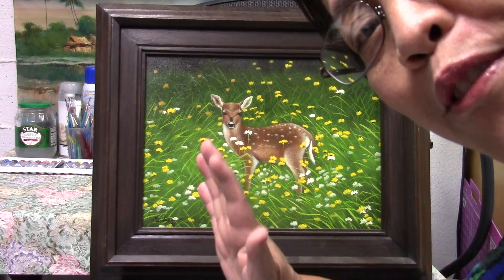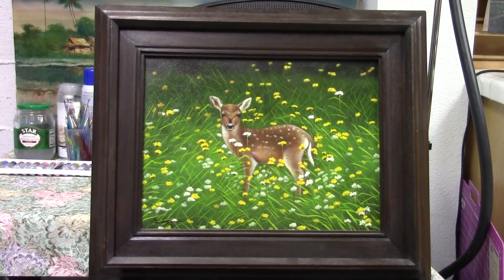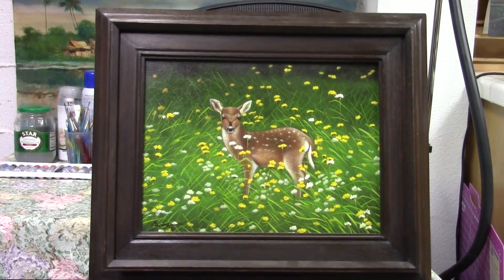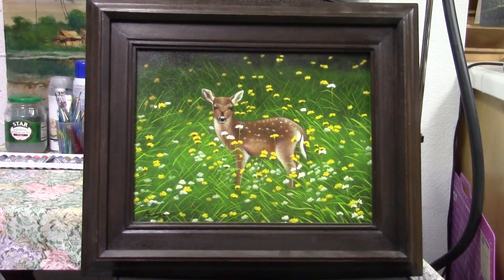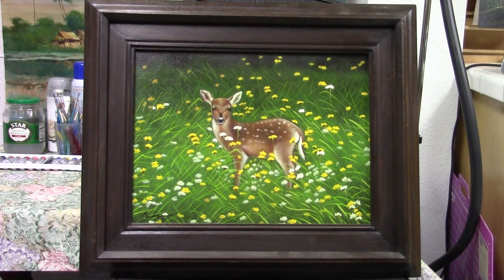Hi, good afternoon my friends. My name is Sally Casper here again. I'm taking a video on wildlife painting, oil on canvas, 12 by 16. Last year I took this picture in our backyard.